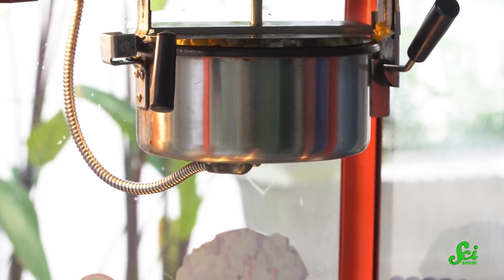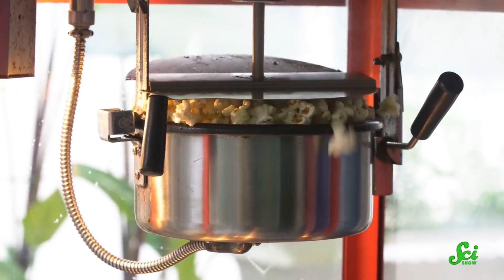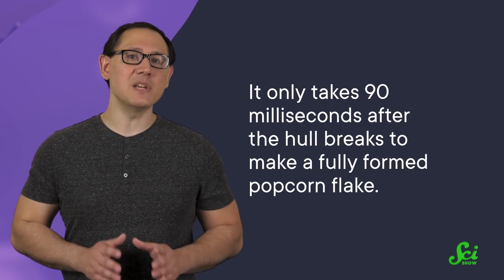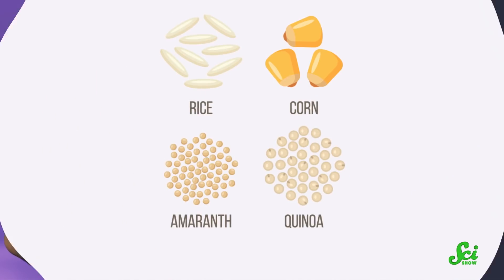Releasing all that pent-up pressure makes the popcorn expand extremely quickly, until the pressure of the vapor inside the kernel is equal to the pressure around it. Then it quickly cools down and solidifies into fluffy popcorn. All in all, it only takes 90 milliseconds after the hull breaks to make a fully formed popcorn flake.